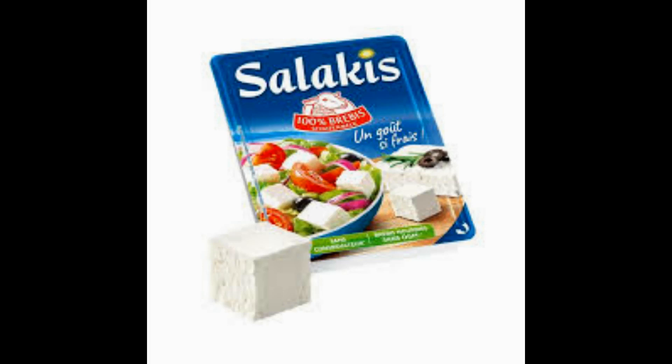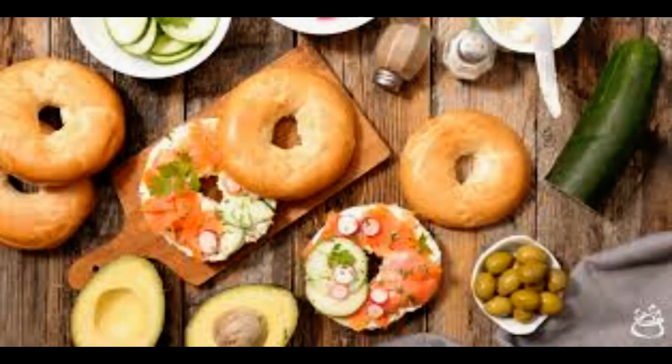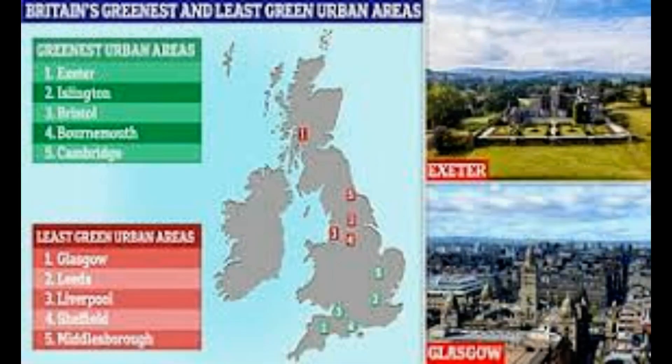While you might worry that making these swaps will increase the price of your weekly shop, Carbon Cloud says this is not the case. The average costs of the high carbon and low carbon baskets were compared using www.trolley.co.uk, which confirmed that they were similarly priced. The basket of swaps proves that reducing the carbon footprint of Brits' weekly shop doesn't mean having to spend more money, Carbon Cloud added.